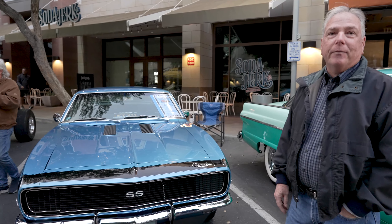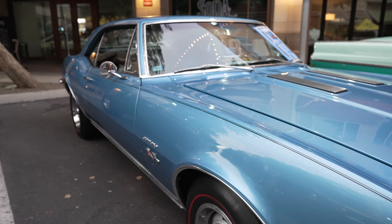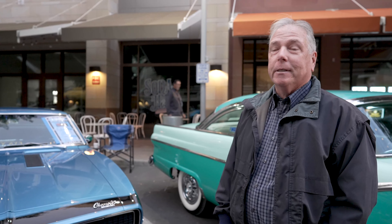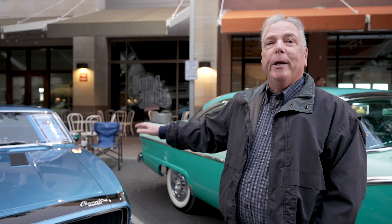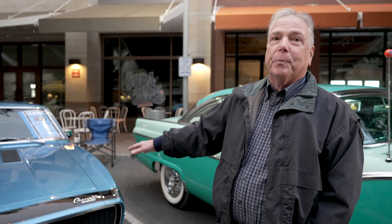This is a 1967 Camaro — it's an RS and an SS. The RS has got the hideaway headlights, style and trim, and the SS is the performance options. This is the first year of production. It's a 396, 325 horsepower, so it is a factory big block four-speed car.